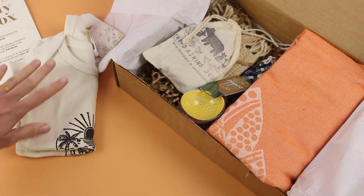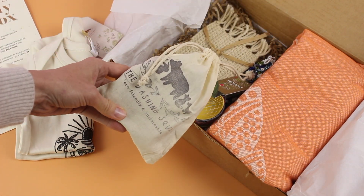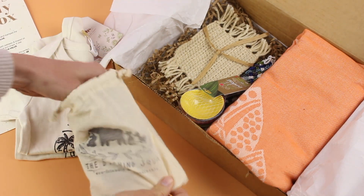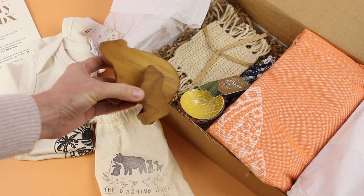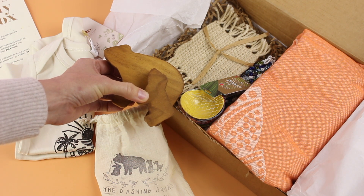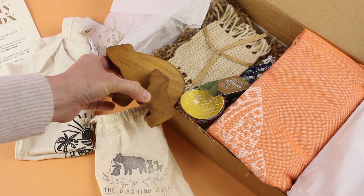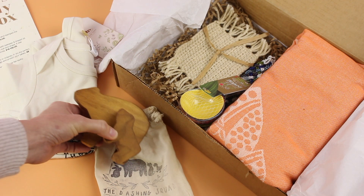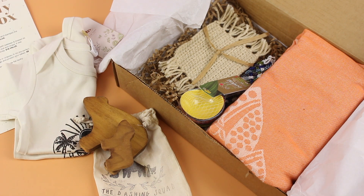Next up we have the toy. It comes in a cute little canvas bag, perfect for carrying with you or storing. We have the cutest little wooden bears. I love toys like this — simple but so great for getting your little one to use their imagination. There's some scientific research behind wooden toys as opposed to plastic toys, and this is my preference. I already have a couple and I'm happy to have a couple more.